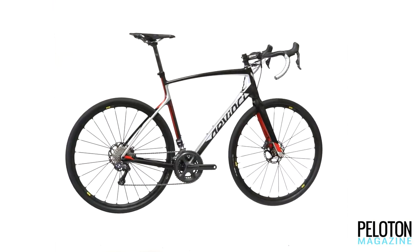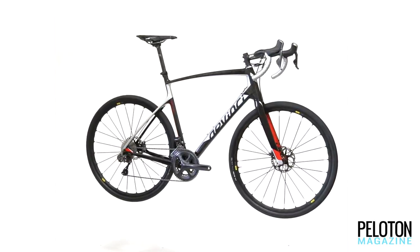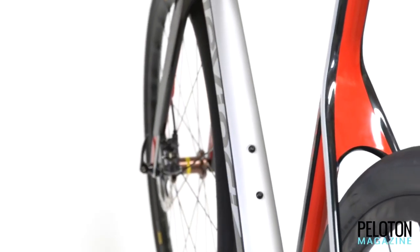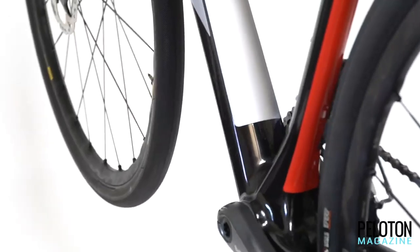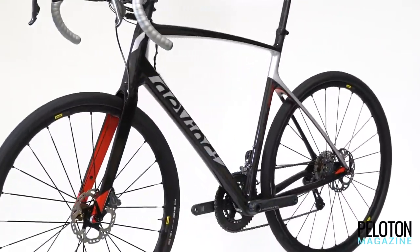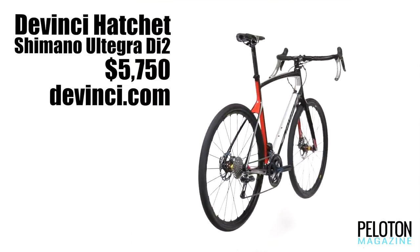Da Vinci may be better known for mountain bikes in the States, but this Canadian company has a long road history, making the new Hatchet gravel bike the perfect melding of the two. With fully internal routing and room for a dropper post, the Hatchet cuts a clean profile. Clearance for 40 millimeter tires gives it legitimate gravel credentials, and a light and lively carbon frame — Da Vinci's Dual Core Fusion Tech — brings efficiency to the gravel grind. The Hatchet also has the long and stable geometry of a gravel bike, but Da Vinci uses some of its dirt know-how, speccing shorter-than-usual stems to ensure the Hatchet is both stable and nimble.